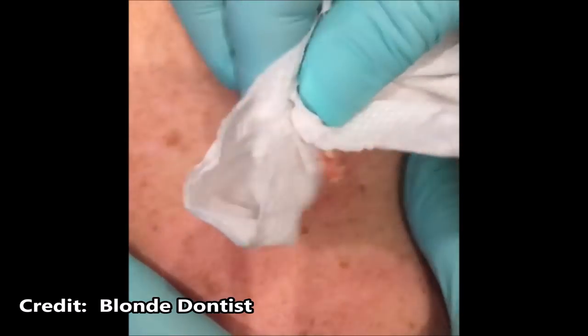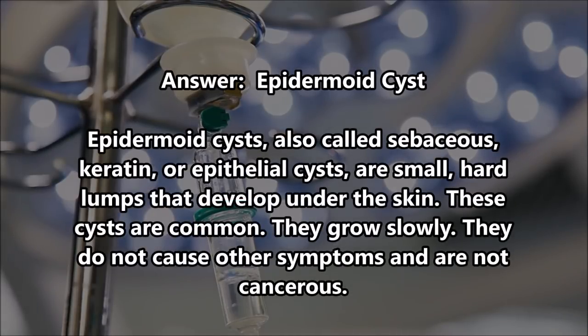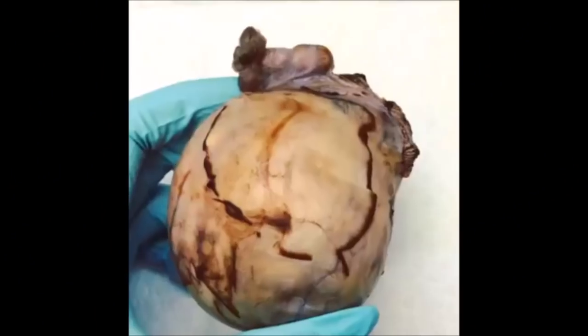Zit. Whitehead. Cyst. Yes, I'll give you cyst. It's an epidermoid cyst. I think it's an epidermoid cyst. I can't get over horns. So you're two for three, I think.